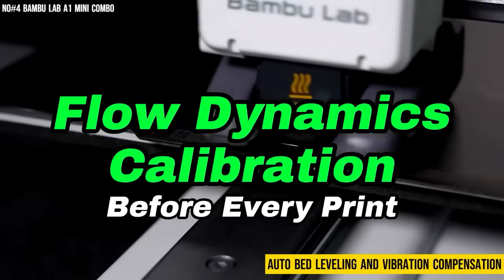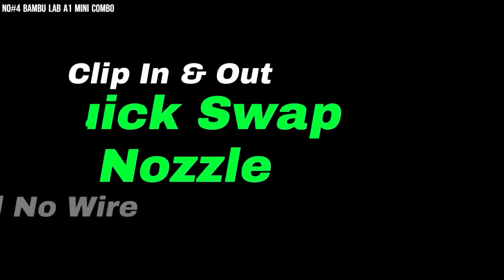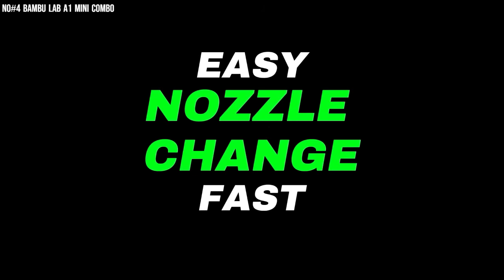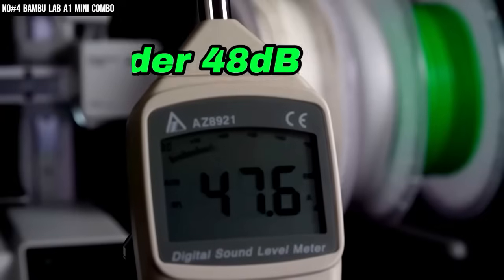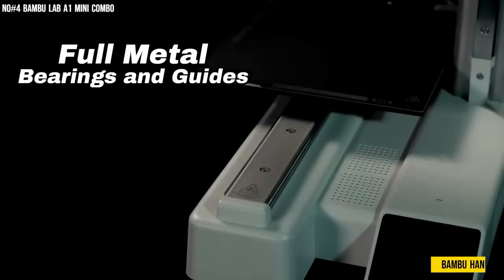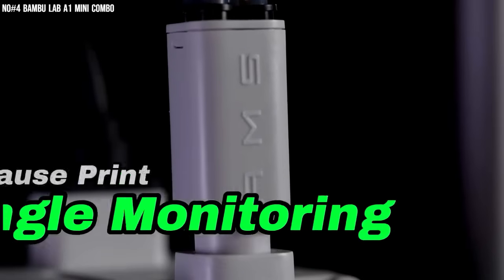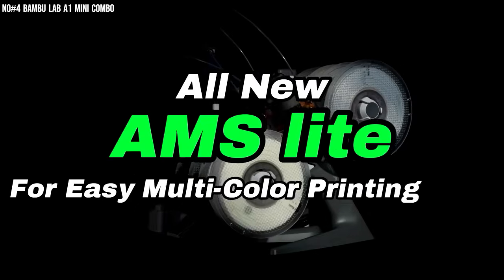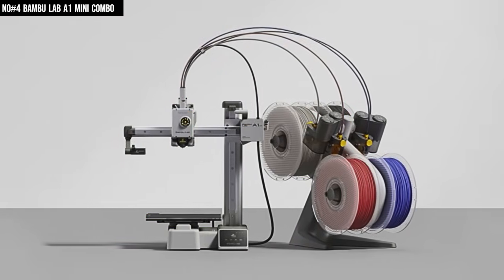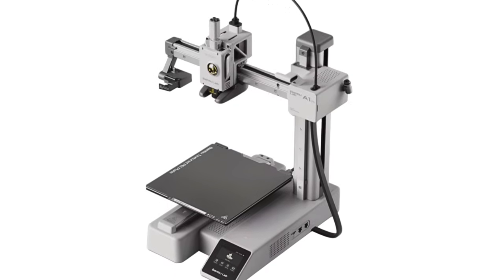The auto bed leveling, vibration compensation, and active flow calibration mean every layer comes out perfect — no tweaking, no frustration, just clean, pro-level results. What really got me was how quiet and confident it runs, like it knows exactly what it's doing. The Bambu Handy app lets me check everything from my phone — proud parent mode activated. It's compact, intelligent, and honestly makes 3D printing feel exciting again. The A1 Mini Combo isn't just a machine — it's creativity, speed, and precision packed into one tiny beast. Once you use it, every other printer feels like it's still buffering.